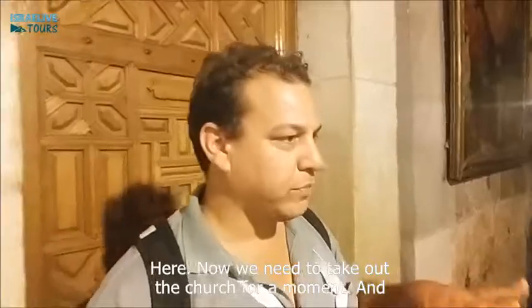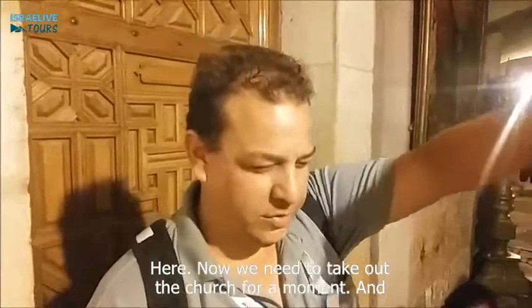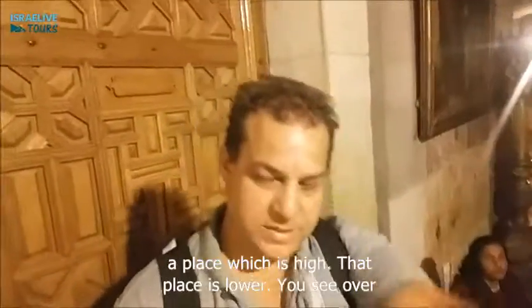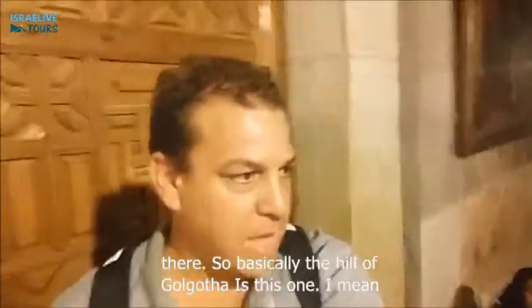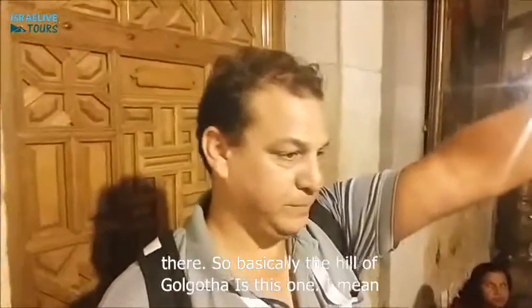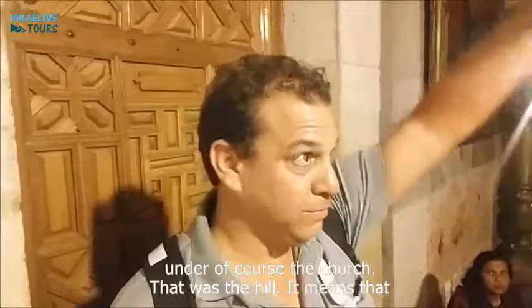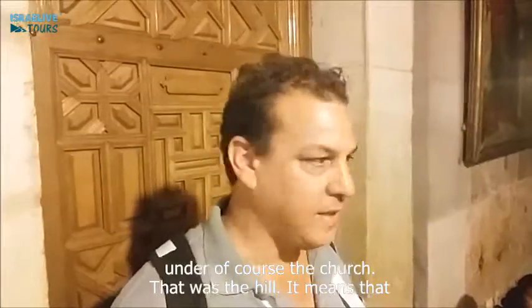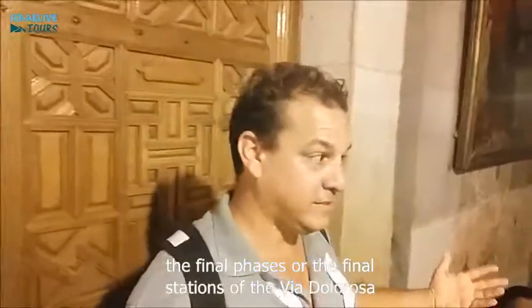Now we need to take out the Church for a moment and we will see that we have a place which is high and a place which is lower. You see over there. So basically the hill of Golgotha is this one — under the Church, of course. That was the hill. It means that the final phases, or the final stations of the Via Dolorosa, happened here.